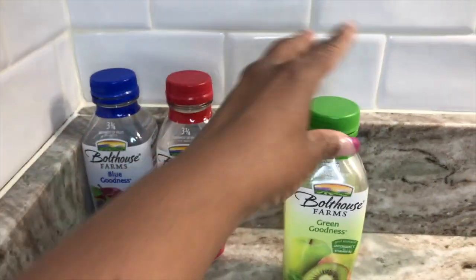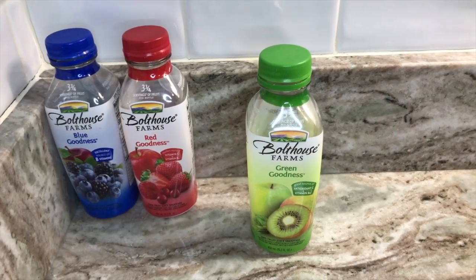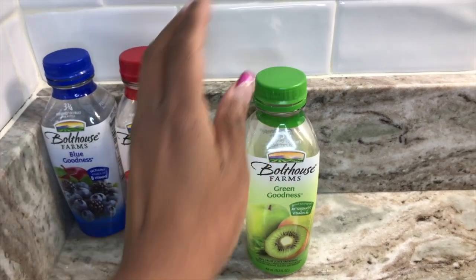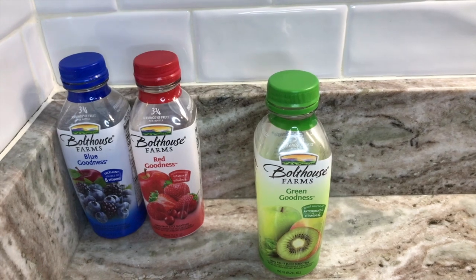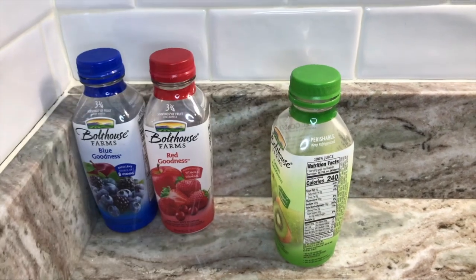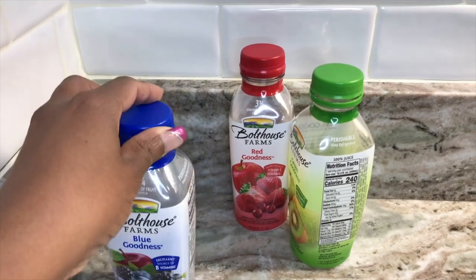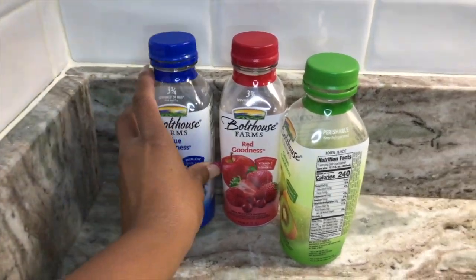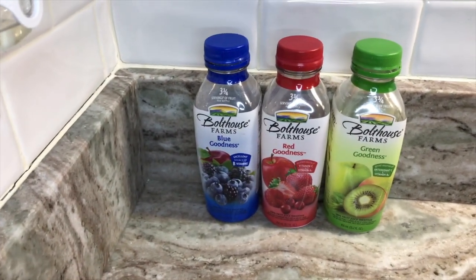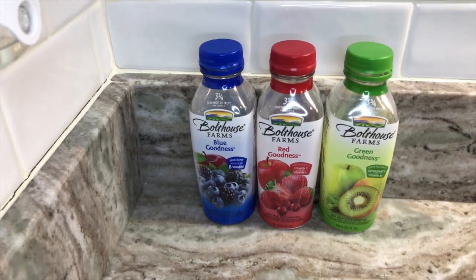Coming in at number three, it's not awful, but the texture is just not the best — you definitely have to shake this one up. It's the green goodness. It has a combination of apple, mango, kiwi, and it also has spinach, and this one is 240 calories. It's no coincidence that the best tasting one has the highest amount of calories. Overall, I think these are great substitutes for fruit smoothies if you don't have the time to make one at home.